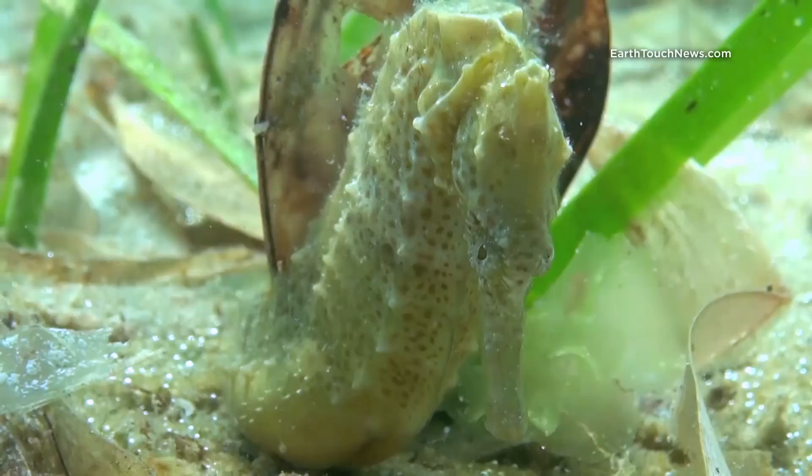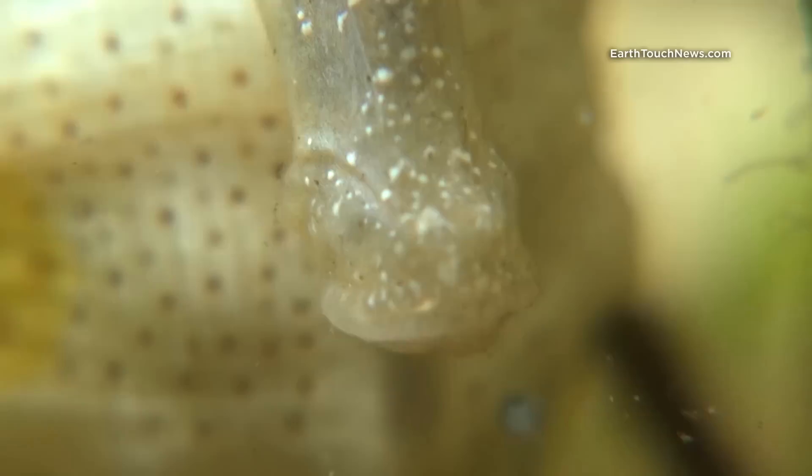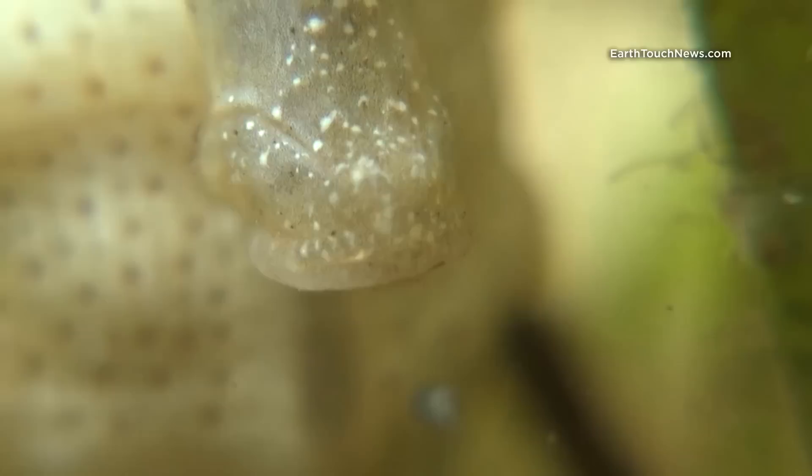Sitting motionless not only makes them invisible to predators, but is also a hunting strategy of their own. Using a long snout with great speed, they can vacuum tiny unsuspecting crustaceans that have wandered into their vicinity.